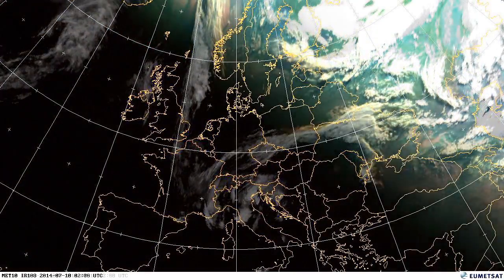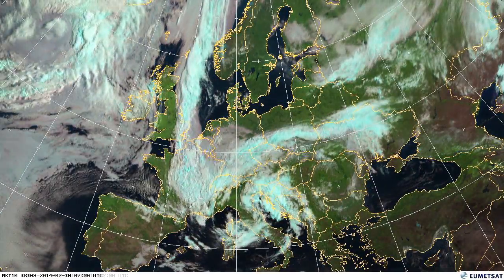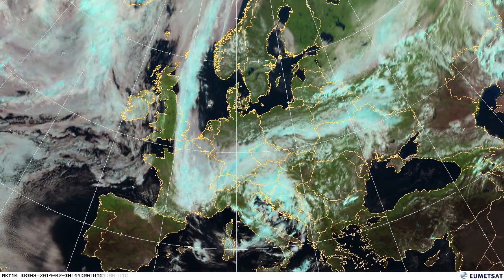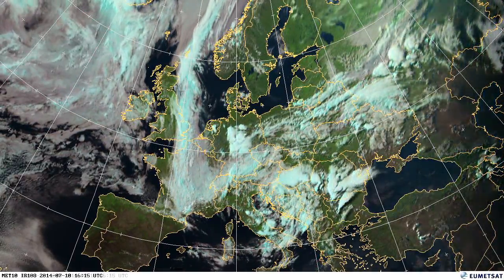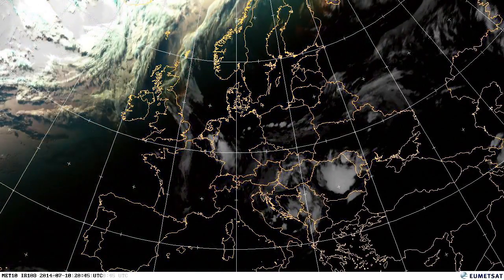Coming into the 10th, you'll see an example of a small low pressure system over the Mediterranean. Moisture is being picked up over the Mediterranean Sea and developing into thunderstorms, moving east over Italy and the Adriatic countries. As that convection develops, it falls as rain over the land.